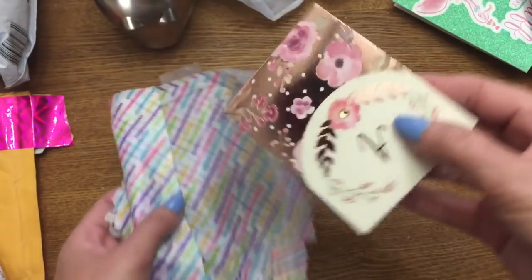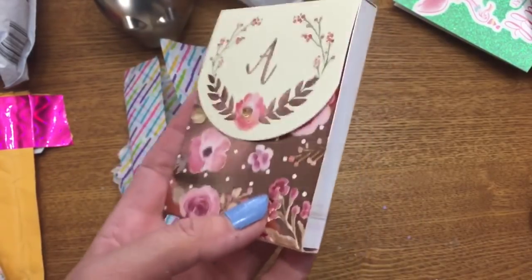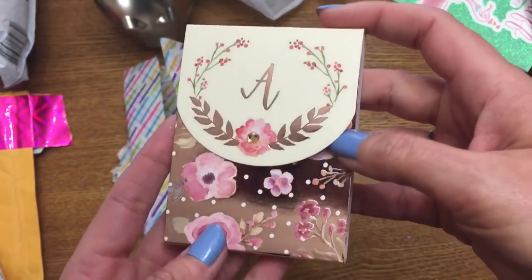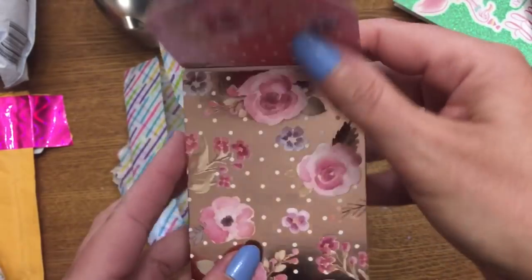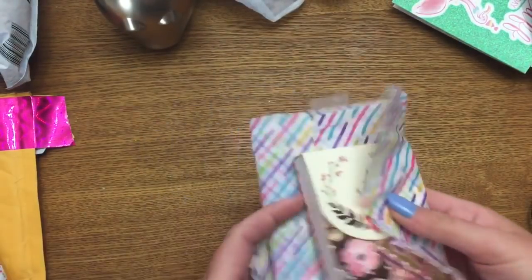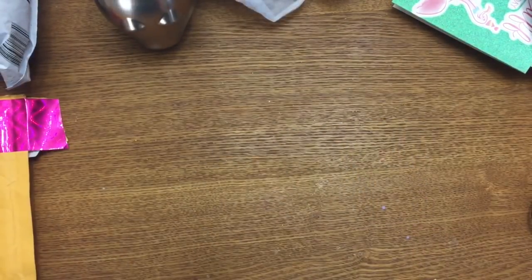She also got me this really cute notepad. I'm addicted to notepads and notebooks and I've got them everywhere. This one is going to go in my handbag — it's got a little magnetic closure, my initial on it, and roses. I dearly love roses. I miss my rose garden.